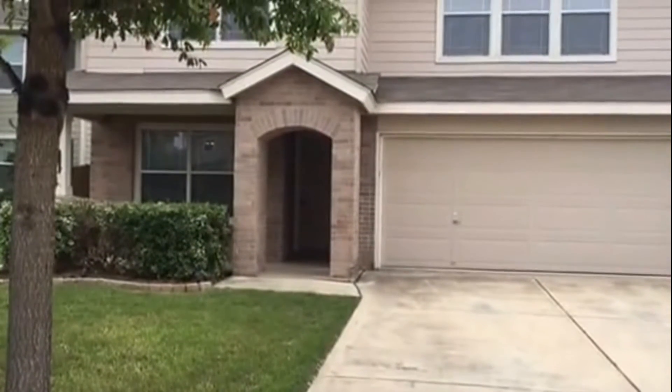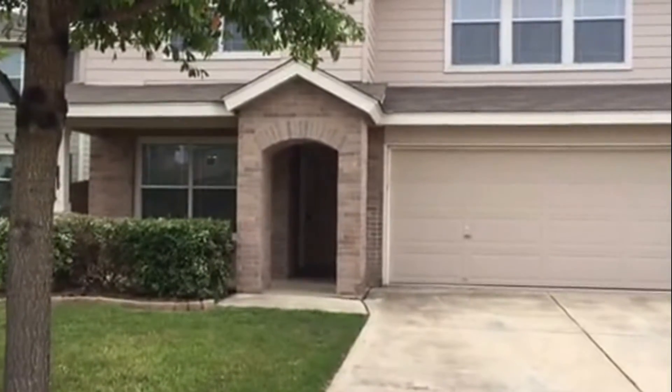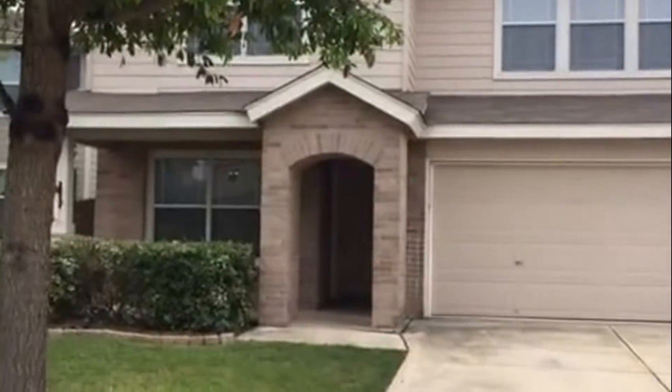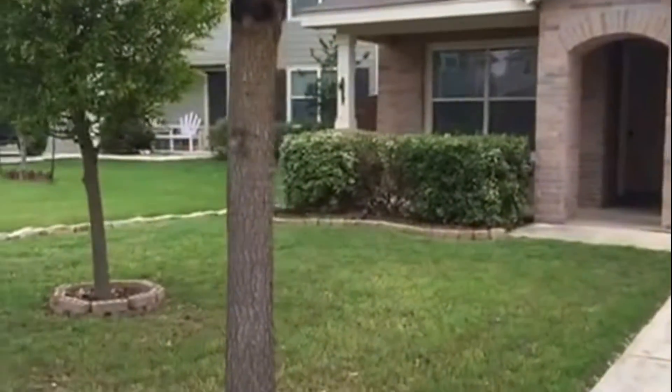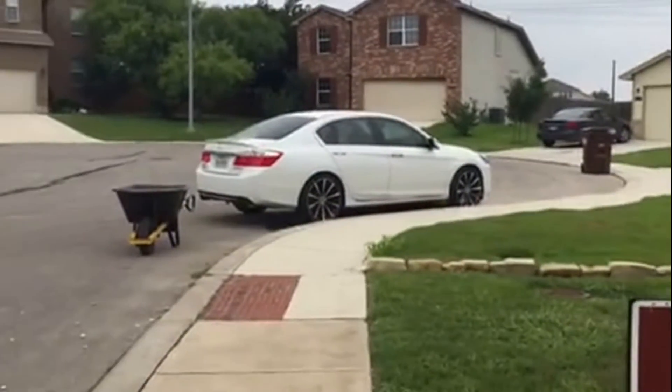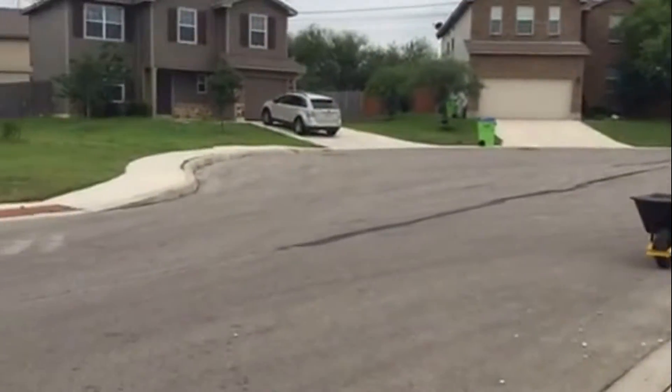Good afternoon, this is Ruby Rowan from Larson Properties and today we're doing a video tour for 11427 Slick Rock Draw here in San Antonio, Texas. Here's an overview of the neighborhood. It does sit near the end of a cul-de-sac.